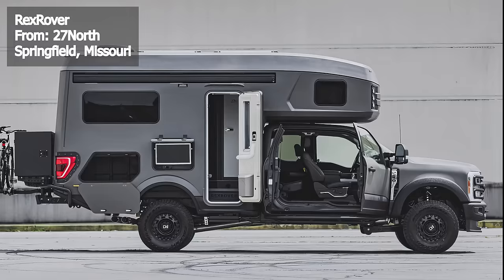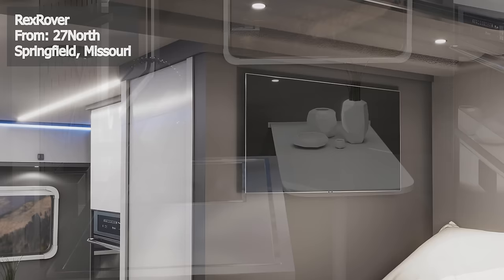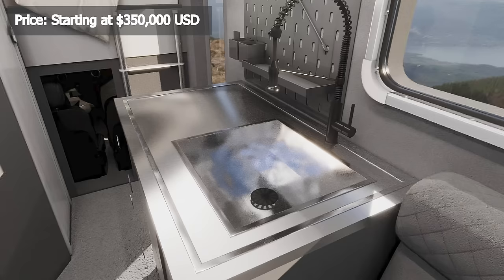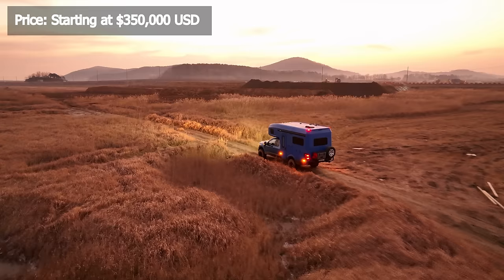Step inside and you'll find a modern kitchen equipped with a dual-burner induction stove top, full-size sink, countertop extension, washing machine, and even a coffee maker. For sleeping arrangements, the camper offers a king-size bed and a convertible dinette table that transforms into a queen-size bed. Completing the interior amenities is a bathroom featuring a heated wet bath and a shower. Also expect ceiling lighting, ample aluminum storage, and weather-resistant flooring. Starting at $350,000, this camper brings high-end luxury to the world of off-road camping.